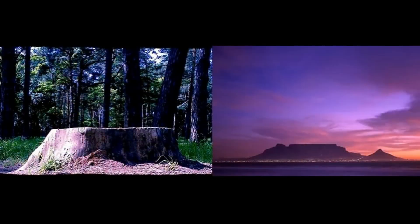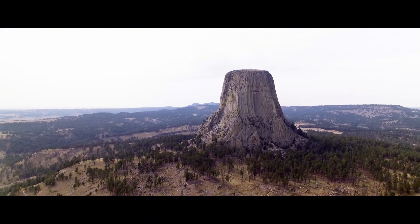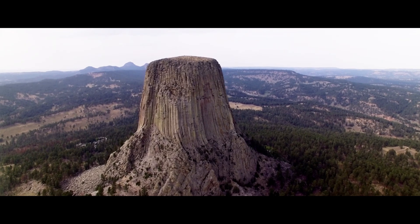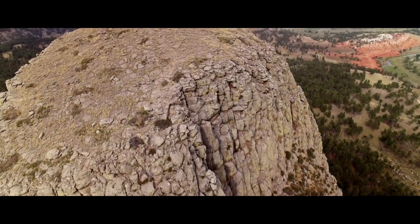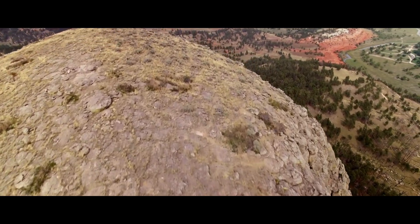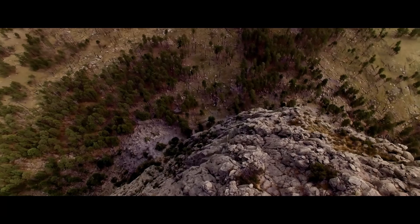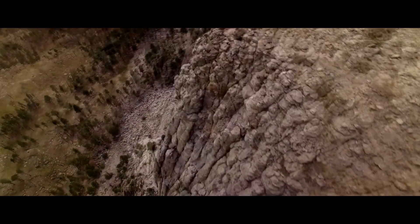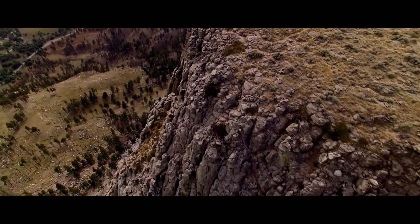Because if this idea holds any truth, then everything — from biology to geology — must be rewritten. Rising 386 meters above the plains of Wyoming, Devil's Tower is among the most iconic geological landmarks in the United States. Officially described as an igneous intrusion, a volcanic plug, the tower's structure challenges even conventional explanations. Its nearly perfect hexagonal columns resemble the vascular tissue found inside a tree trunk. Its fluted sides stretch vertically like petrified grain. Most curiously, its top is remarkably flat, as if cut clean by some massive tool. But where is the crater? Where are the lava flows, the surrounding geological features typical of an ancient volcano? They're absent.